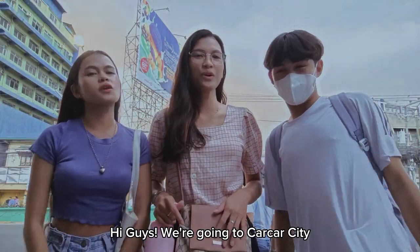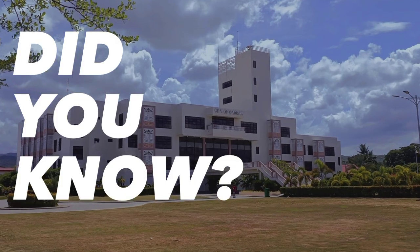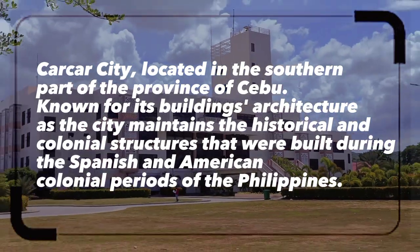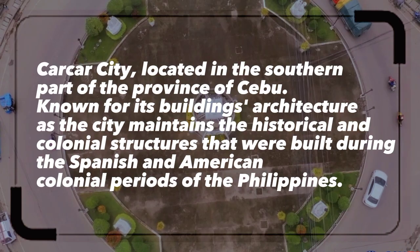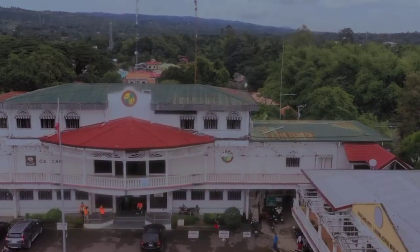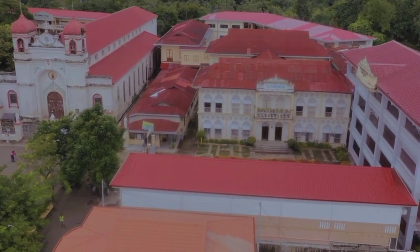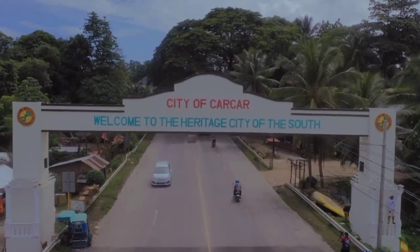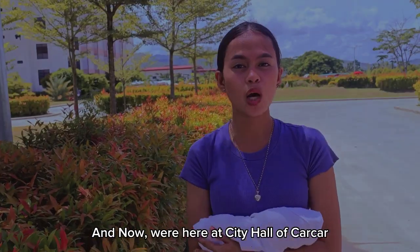Hi guys, we're going to Karkar City. Did you know that Karkar City is located in the southern part of the province of Sibu and is known as the heritage town of Sibu? It is best known for its building architecture, as the city maintains the historical and colonial structures that were built during the Spanish and American colonial periods of the Philippines.